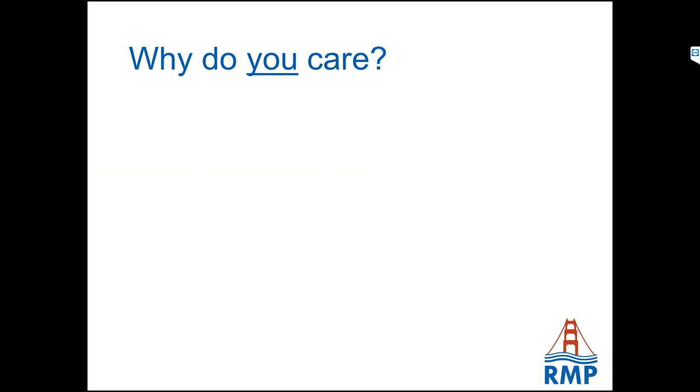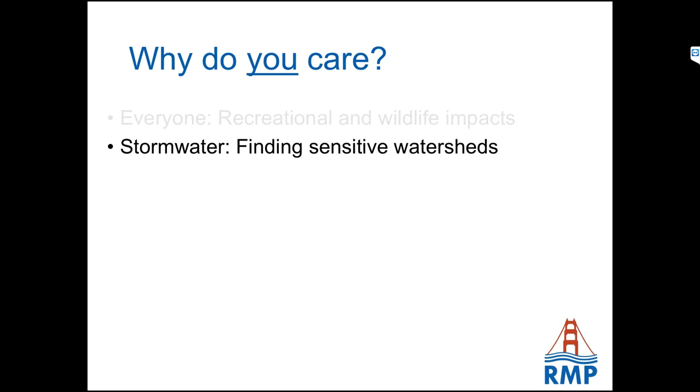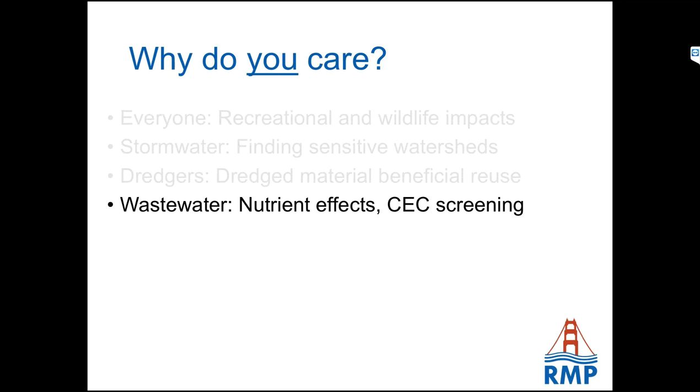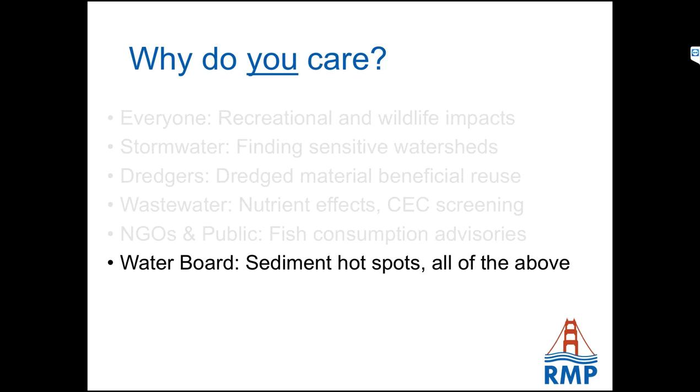So why should you care? The margins is really the part of the bay that most of us ever interact with. It's where the bike trails are, where the shoreline parks are, where the fishing piers are, where kite boarders and windsurfers go. Contamination in this area has a direct impact on our lives. Margins are where watersheds and loads of contaminants from watersheds enter the bay. Margins are a key location for dredge material reuse, a key location in terms of nutrients, a key location for recreational fishing, and where we generally have our hot spots of contamination that need remediation.